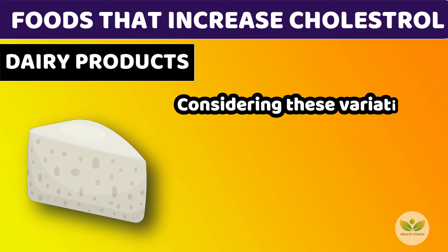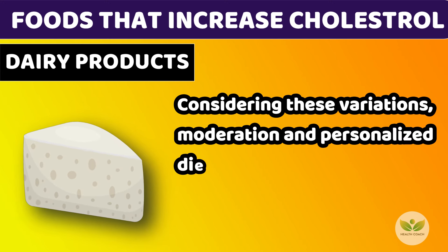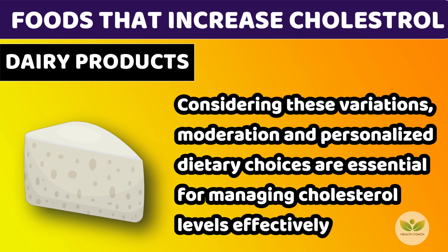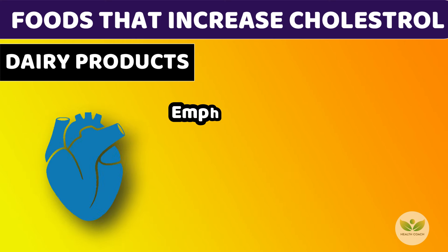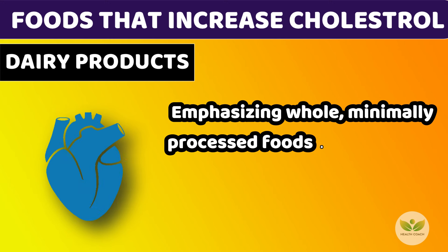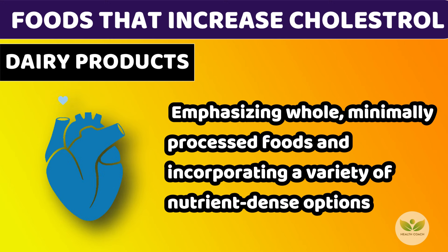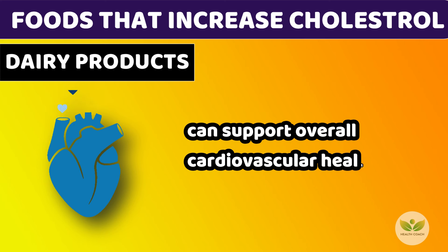Considering these variations, moderation and personalized dietary choices are essential for managing cholesterol levels effectively. Emphasizing whole, minimally processed foods and incorporating a variety of nutrient-dense options can support overall cardiovascular health.